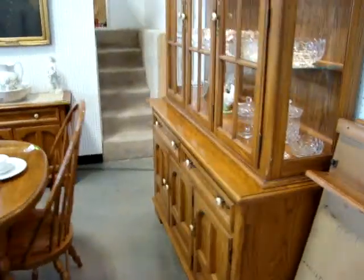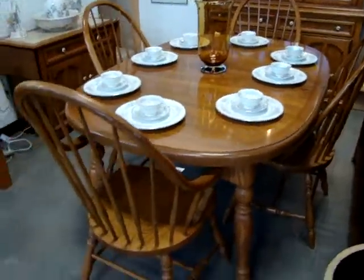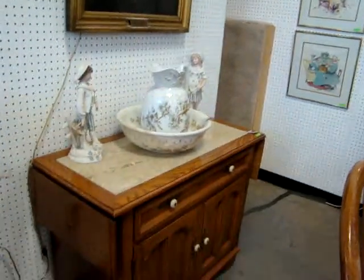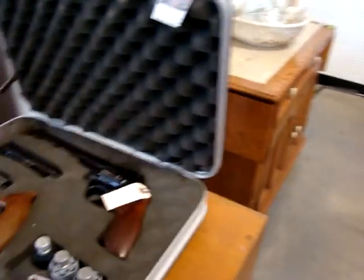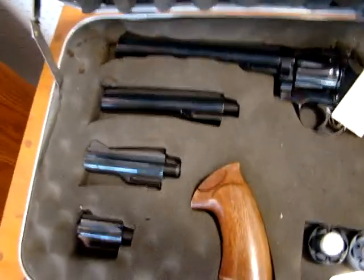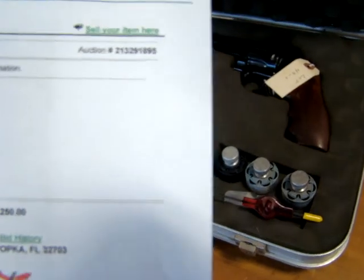Here we have a seven-piece oak Thomasville dining room suite. The table does have two leaves that go with it. You've got the lighted breakfront there, two-piece. Marble inserted server and table, and four chairs. Here we have a Dan Wesson Arms 357 Magnum with interchangeable barrels. One is selling on eBay for twelve hundred and fifty dollars — this one's going to be sold tomorrow night.